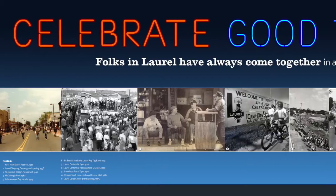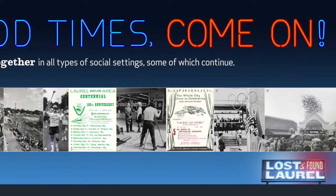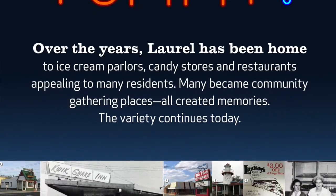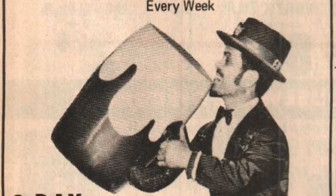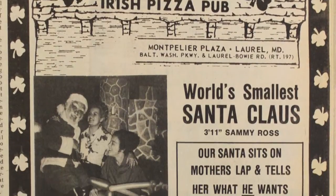We have another section all about the celebrations that take place in Laurel. One of our panels is all about places you can eat out in Laurel, or that were favorite spots for date night or with your family historically, mostly from the 1960s to 2014. One of the places that people always remember is Delaney's Irish Pub, which was located on 197 and hired a little person to dress up as a leprechaun and did a lot of promotions, including having Santa sit on your lap. People always get a chuckle when they see that part of the exhibit.